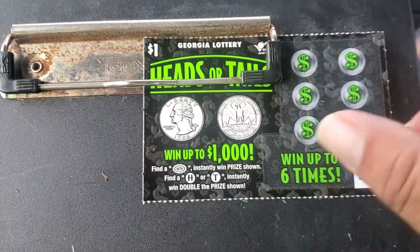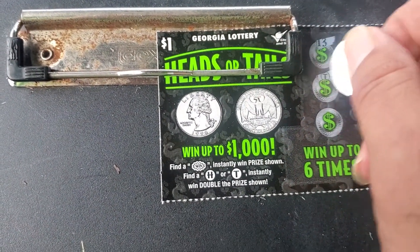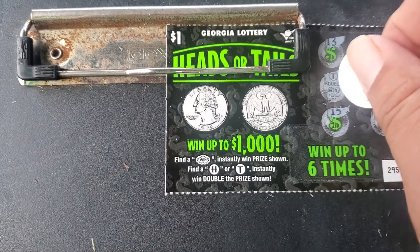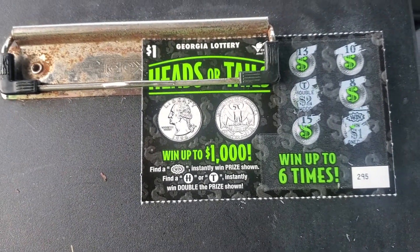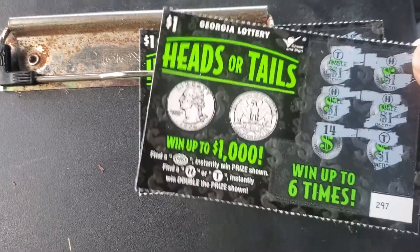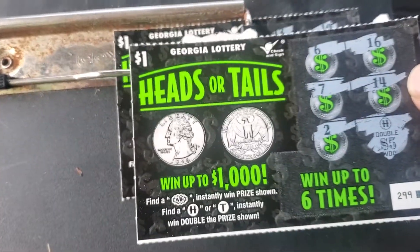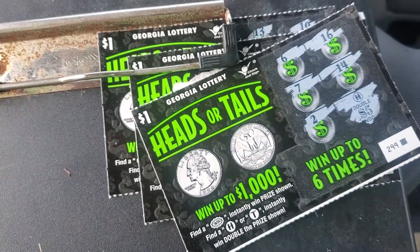All right, last one. We got another T — and we got a win! Two, that's five dollars. This has actually been an amazing session with some new tickets. We got five dollars there, ten dollars there, and our very first ticket was also ten dollars. That's twenty-five dollars on five one dollar tickets!